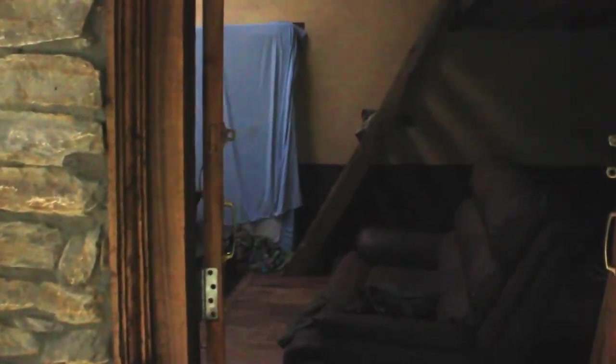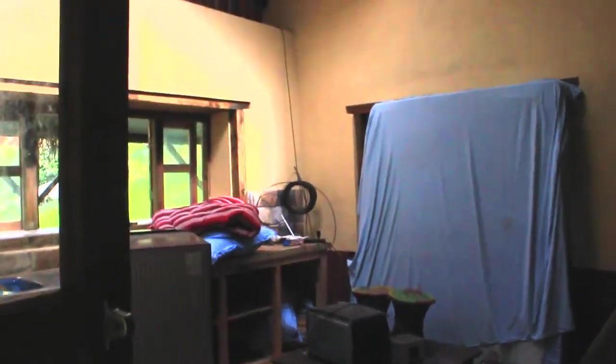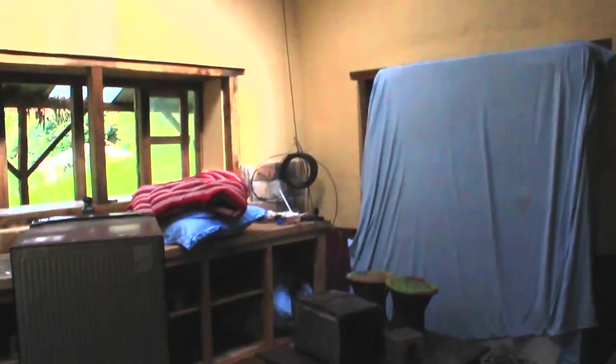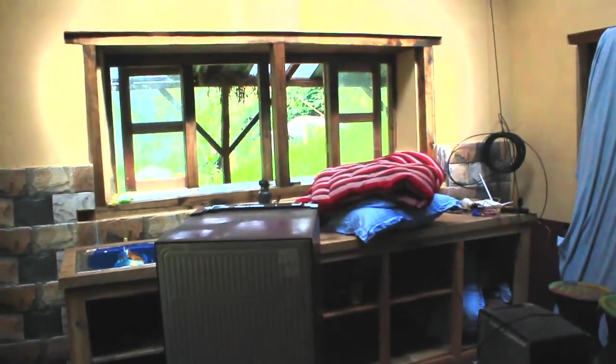Let's take a little look inside — sorry if it's pixelated old technology — but as you see, it's absolutely heart-stoppingly beautiful inside here. Modern, it has everything you like. It's got the wooden floors, very earthy feel, local timber going all the way around, and a loft.